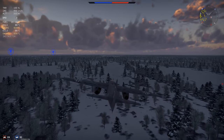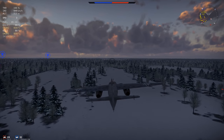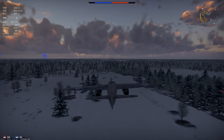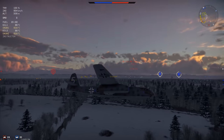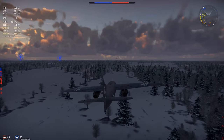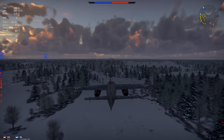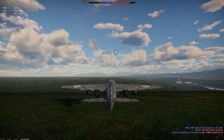As a fun bit of trivia, the only surviving AR-234 is this same B-2 model and can be found on display at the US National Air and Space Museum. In War Thunder, the AR-234 B-2 is frequently the first jet bomber players will encounter, either in combat or flying it, just like in real life.